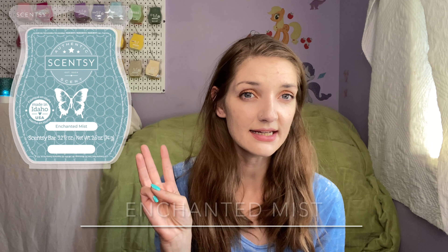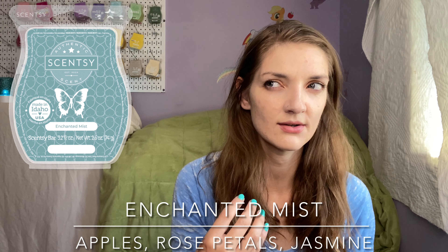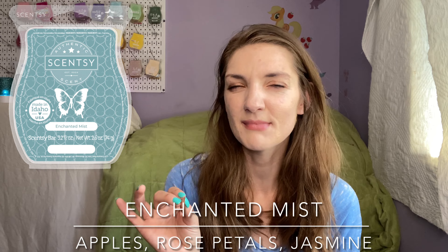I also put three cubes of Enchanted Mist in my living room warmer, the Stone Leaf warmer. I have a note here that says I'm just trying to use it up — I really don't like this one. It's about a medium. It definitely has apples, which I like, but the floral is a bit too heavy for me. I feel like it sort of gets old lady perfume versus just a floral apple. The floral makes it seem musty to me.